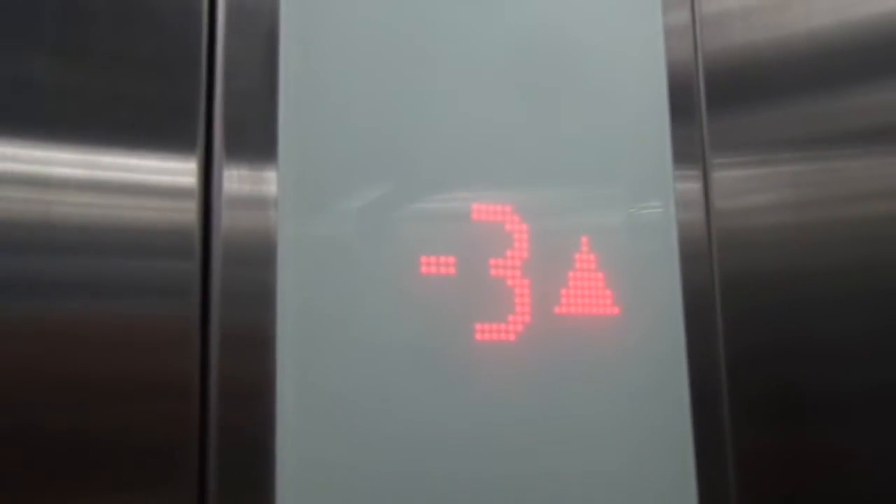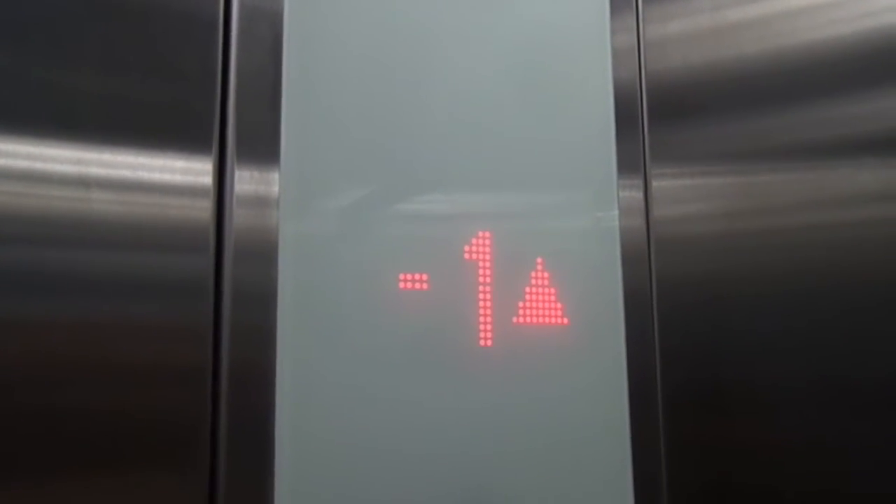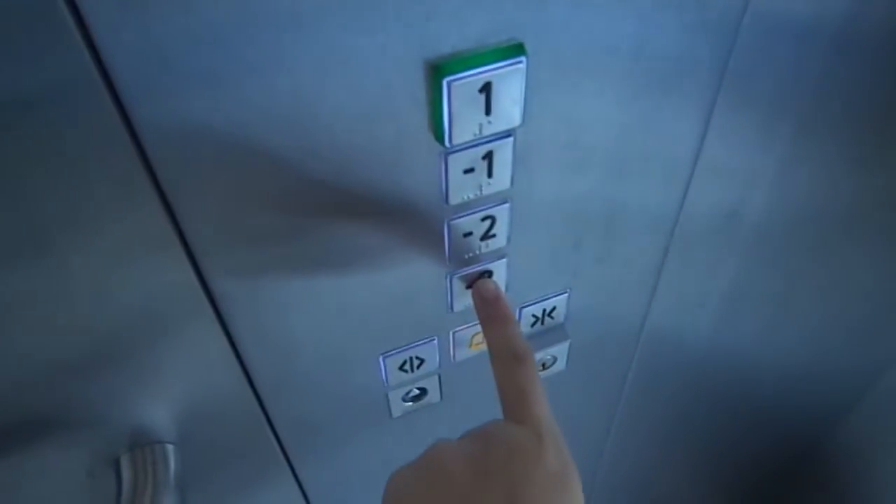2. Open. 2 Etage. Minus 1. 2. Open. Let's go back. Time to minus 3. 2. Open.